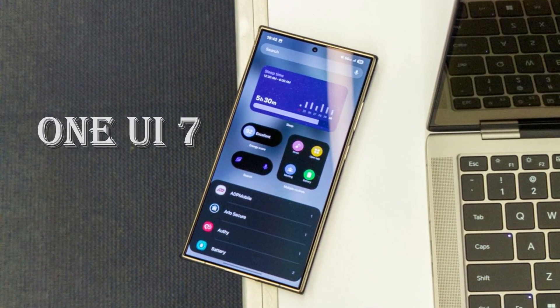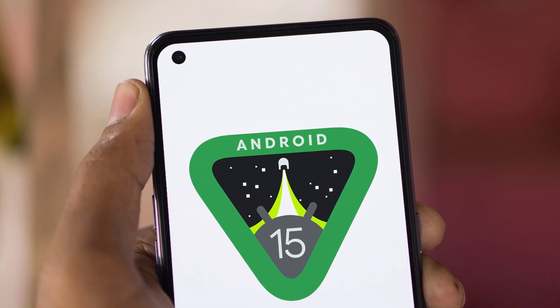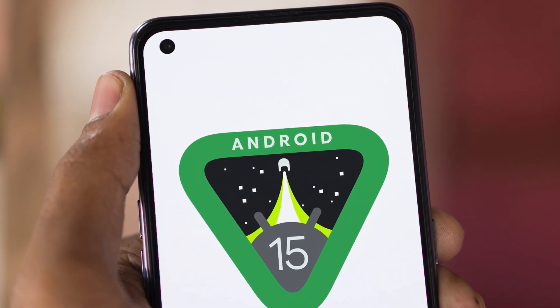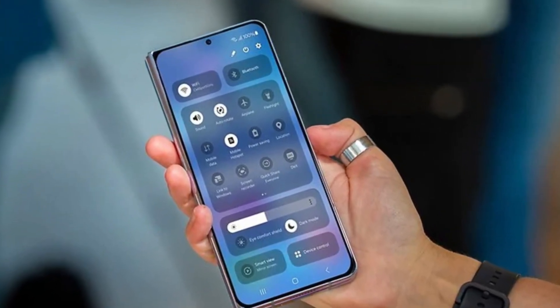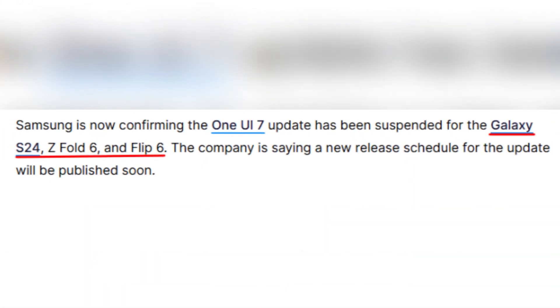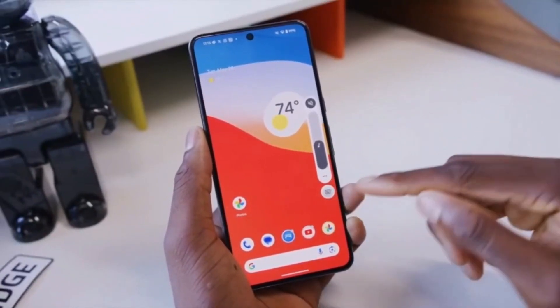Why did Samsung suddenly stop the One UI 7 update after finally releasing it? It looks like Galaxy users will have to wait a little longer. After months of delays, Samsung finally began rolling out the Android 15-based One UI 7 update for its flagship phones. But now, the company has officially paused the update for the Galaxy S24, Galaxy Z Fold 6, and Galaxy Z Flip 6, leaving users confused and frustrated.